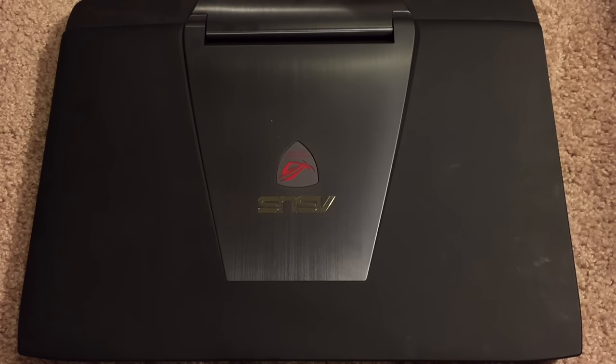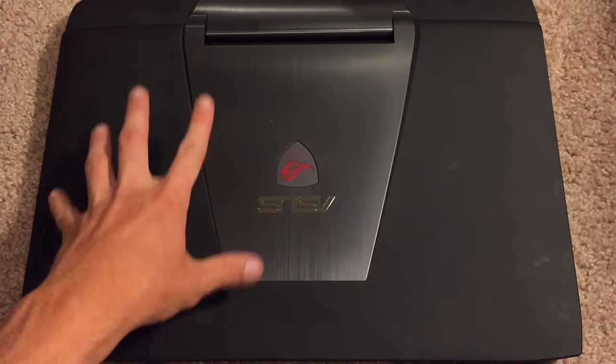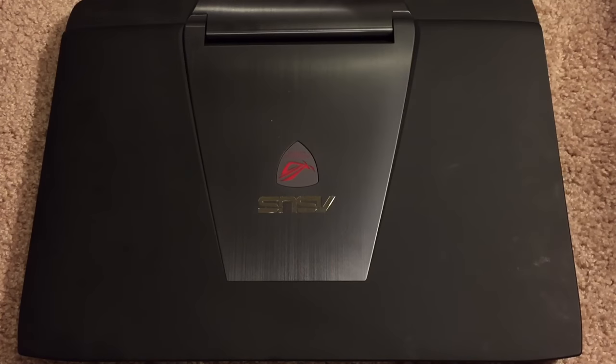It has a 1 terabyte hard drive clocked at 7200 RPM. The newer version of this laptop that comes with 16 gigabytes of RAM also comes packed with a 1 terabyte hard drive as well as a 256 gigabyte SSD, which is quite cool — and kind of annoys me that that happened.